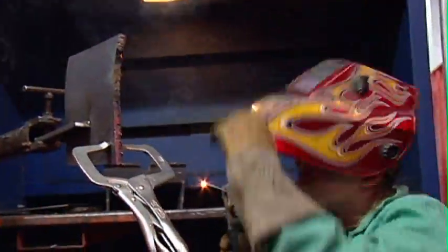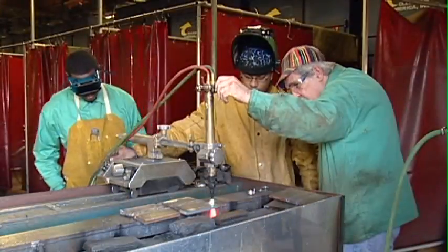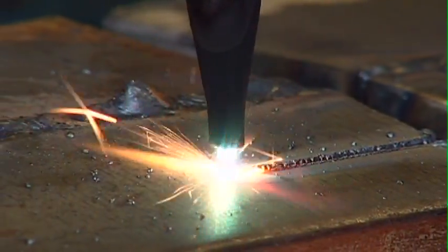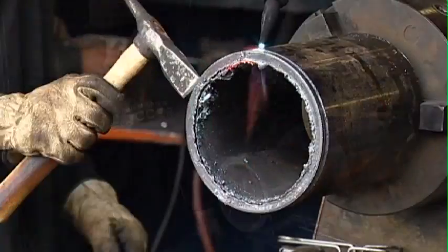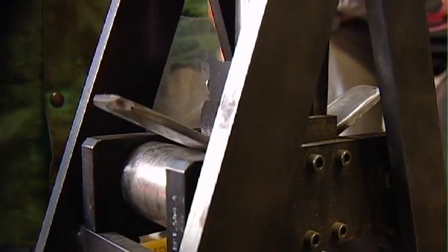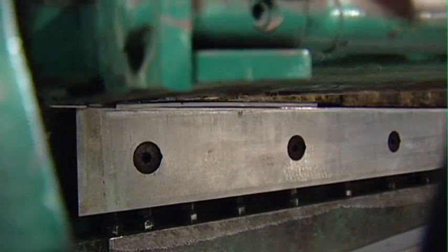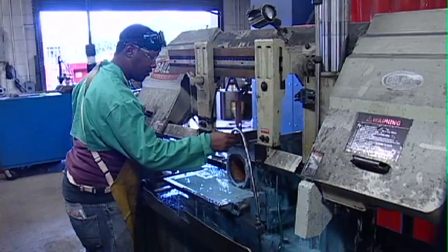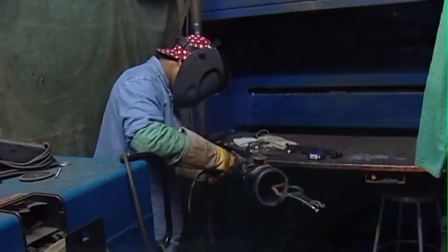The welding program on the main Chattanooga State campus trains students to weld carbon steel and aluminum using the STIC, MIG and TIG processes, which are in great demand locally and nationwide. Students will learn to safely use an oxy-acetylene torch and plasma torch while working with structural plate and pipe. They will receive further training with machines like ironworkers, shears, band saws, and grinders.